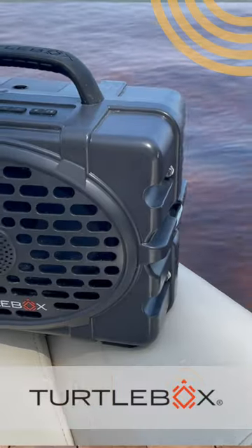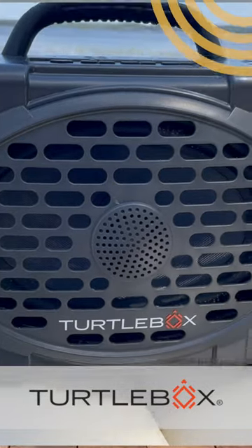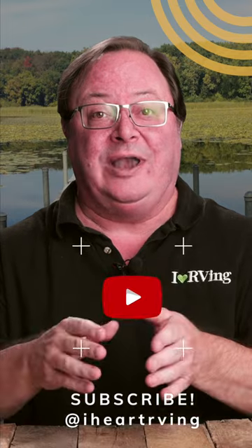The Turtle Box Gen 2 is loud, but also sounds great. It's truly portable and the cool design comes in great colors. They're not kidding when they say it's ready for anything. I want one.